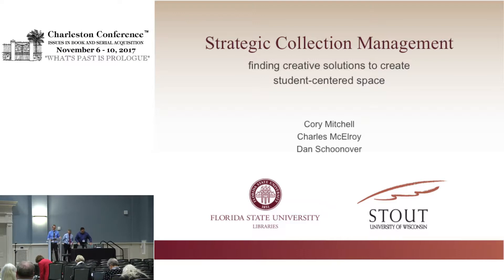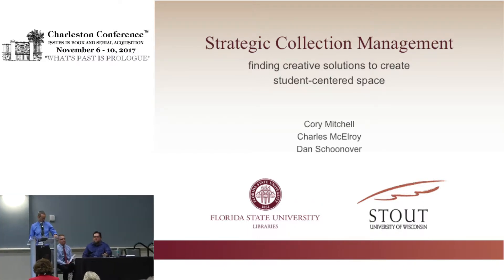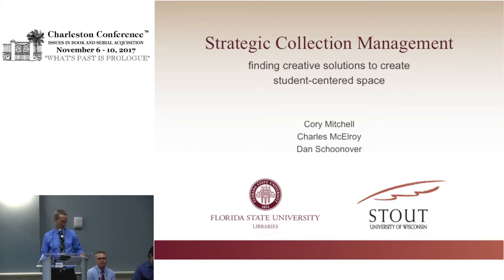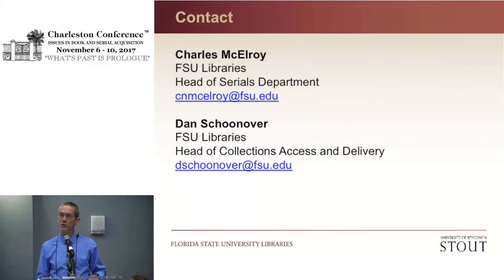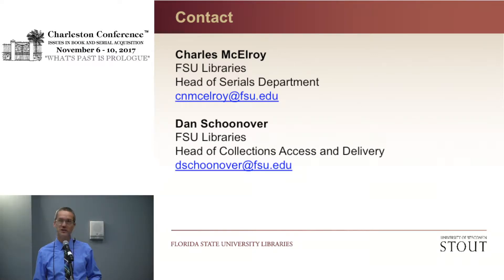The title of our talk is Strategic Collection Management: Finding Creative Solutions to Create Student-Centered Space. Libraries are under increasing pressure to create space while budgets remain tight. We'd like to talk about creative solutions from two different perspectives — both Florida State University and the University of Wisconsin Stout — where we were able to create significant student space through collection management. We'll begin with FSU's perspective, then turn it over to Corey, who will share his perspective from Stout.